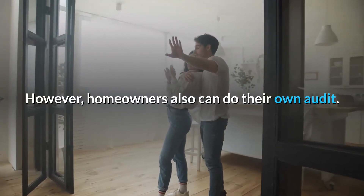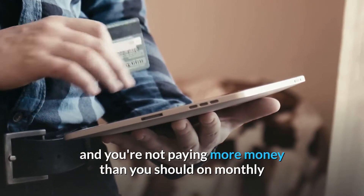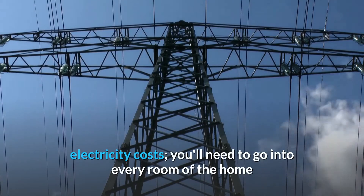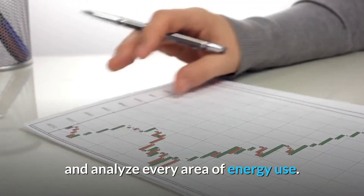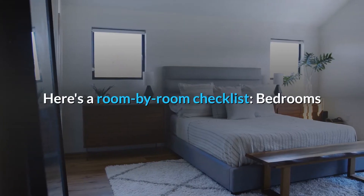Homeowners also can do their own audit. Make sure your home isn't wasting energy and you're not paying more money than you should on monthly electricity costs. You'll need to go into every room of the home and analyze every area of energy use. Here's a room-by-room checklist.